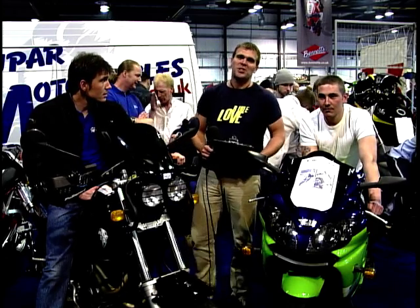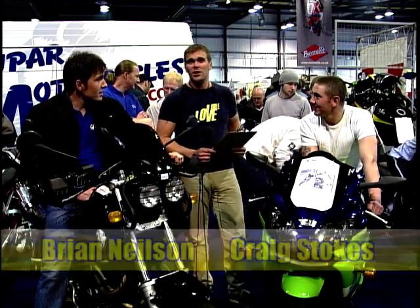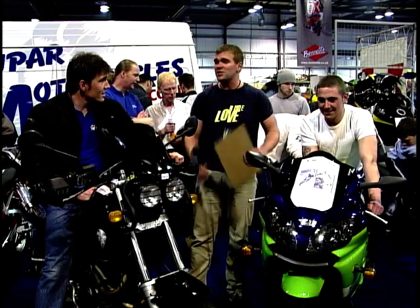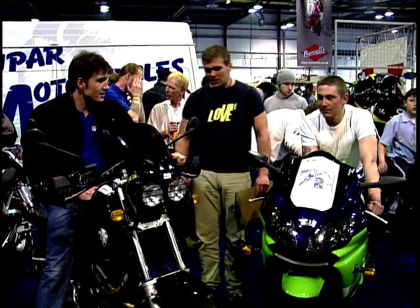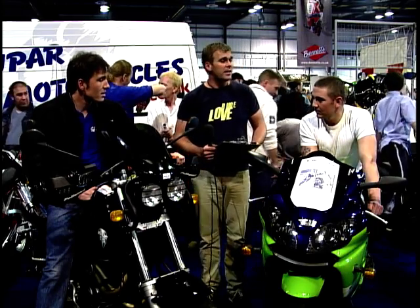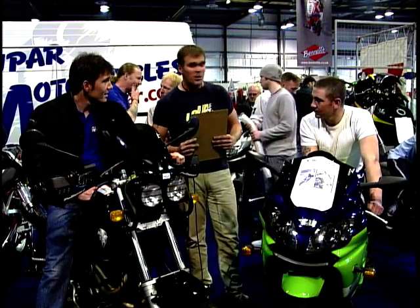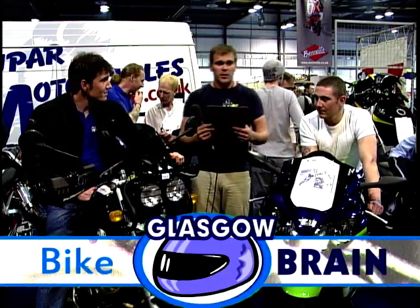It's that time of the show again — it's the Bike Frame Quiz. It's quite simple: you two guys are working as a team to answer as many questions as you can within 60 seconds. The team which answers the most questions in 60 seconds at the end of the series wins a day at the Yamaha Race School at a track of your choice. When you know an answer, beep your horn. Start the clock — let's begin.